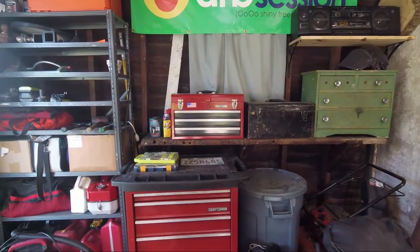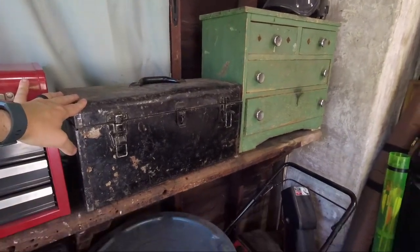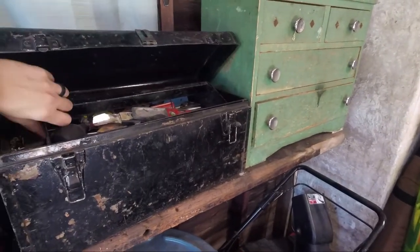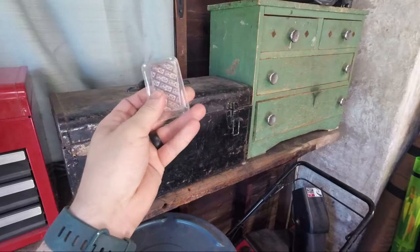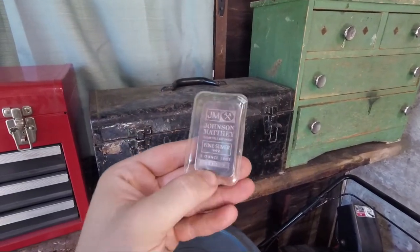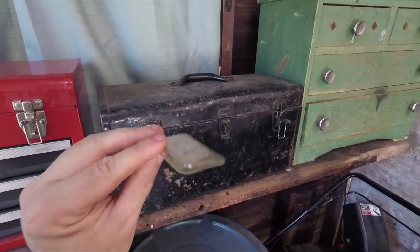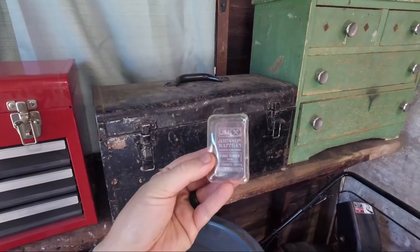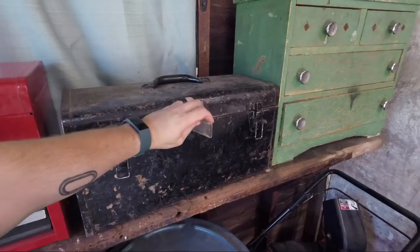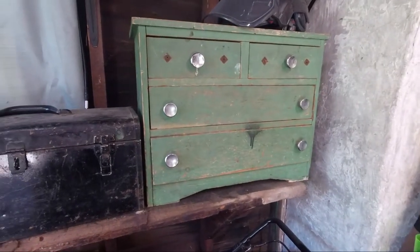Here's a better shot of my toolboxes and tool chests. The black one here is one that my dad gave me that his dad gave him — not one I use every day, but it did have some cool stuff in it. One thing I found that I thought was really neat is this silver bar. Maybe someone could tell me what that's worth — it's one ounce of fine silver. There are actually two of them. I'm not sure why they ended up in here, but I have them.